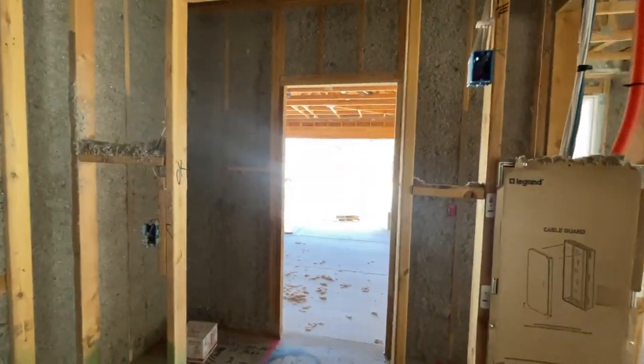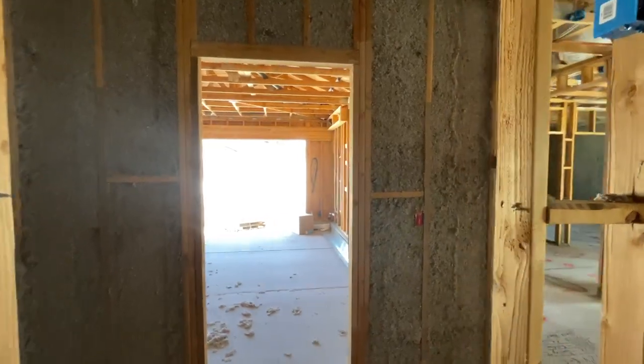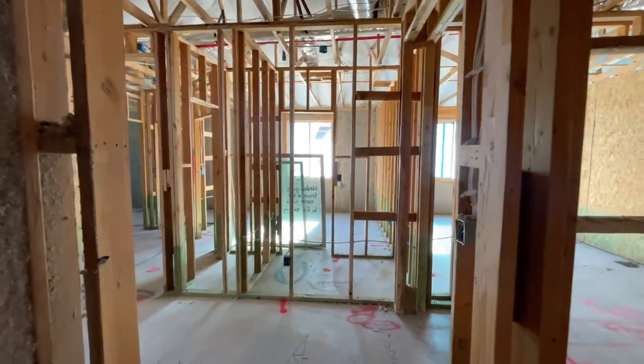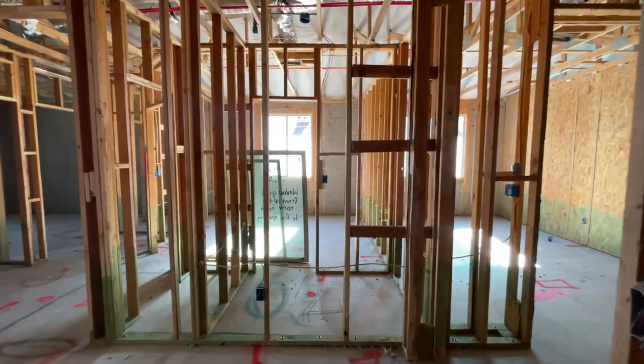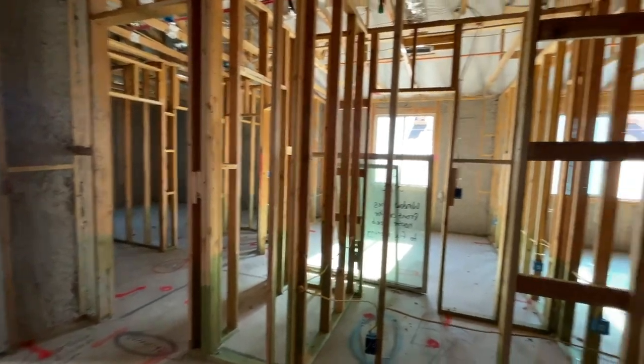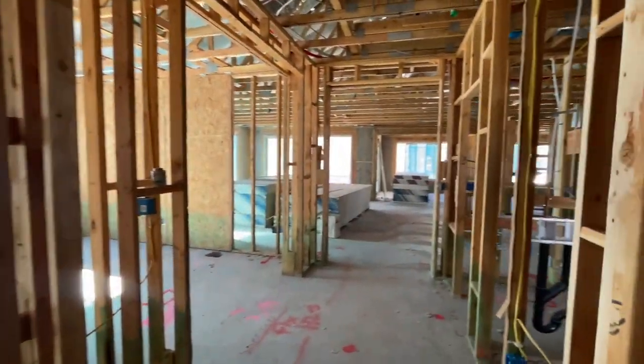Again, this is the Park Lane model with three bedrooms, two and a half bathrooms, a three-bay garage, and 2,462 square feet. Here's the front entry. We're going to go to the main areas first and then work our way to the bedrooms.